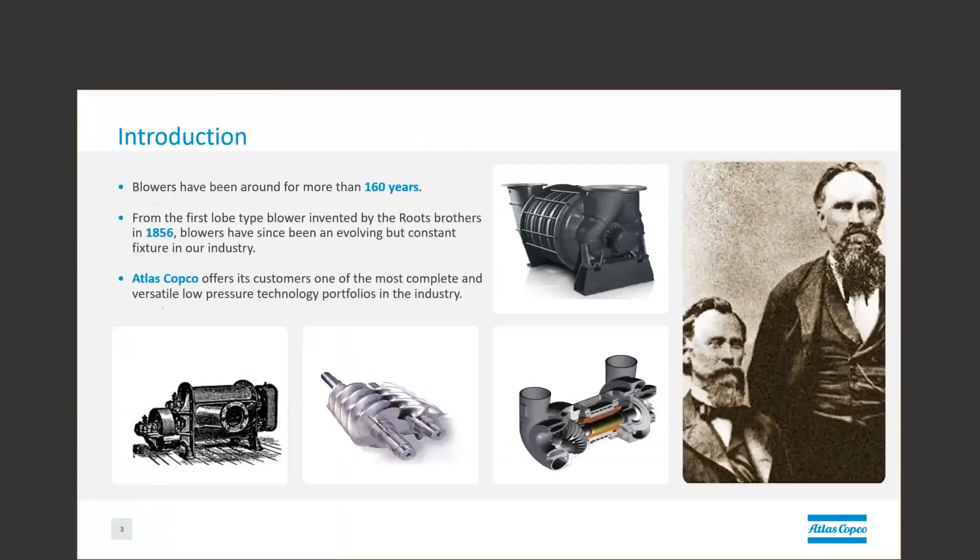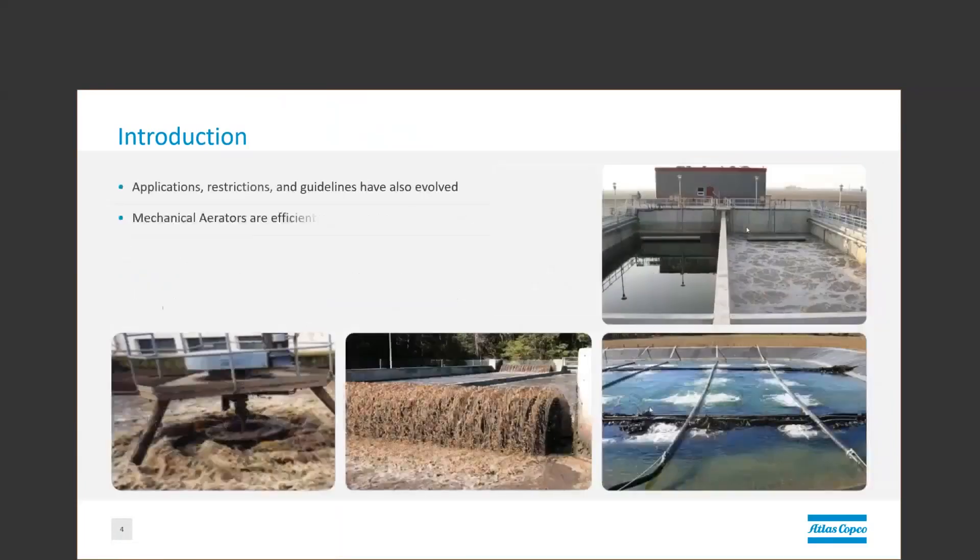Blowers have been around for over 160 years since the Root Brothers figured out that a water pump could also move air. The technology keeps evolving, but blowers have become a constant fixture in the wastewater industry. Applications are also evolving to meet continually increasing effluent demands and regulations. Locations and atmospheres also require a diversity of applications to meet different constraints, such as big physical plant size.